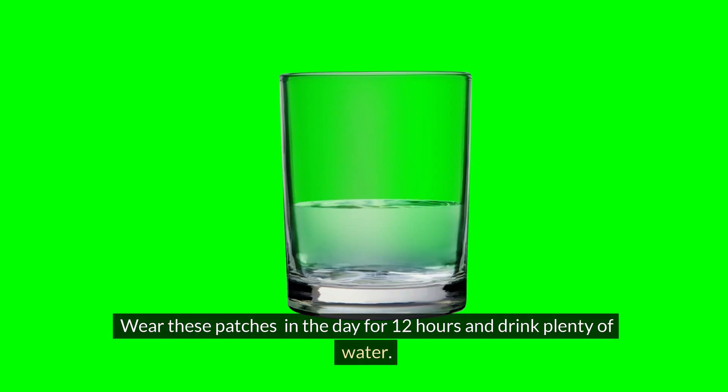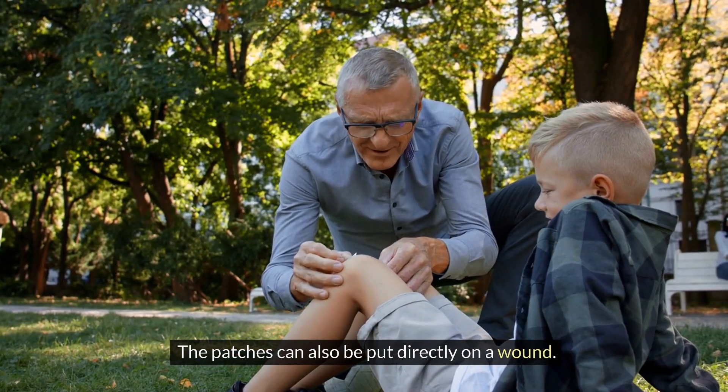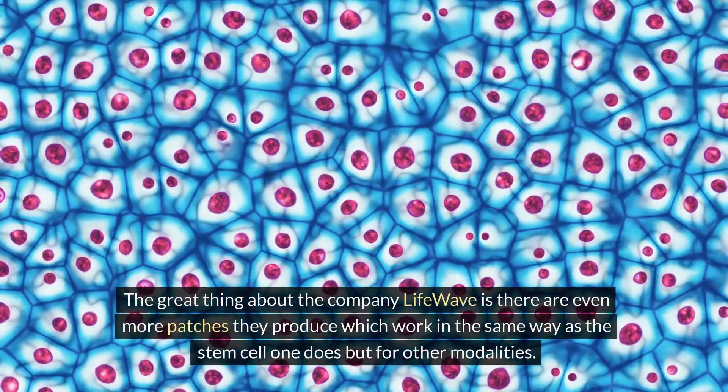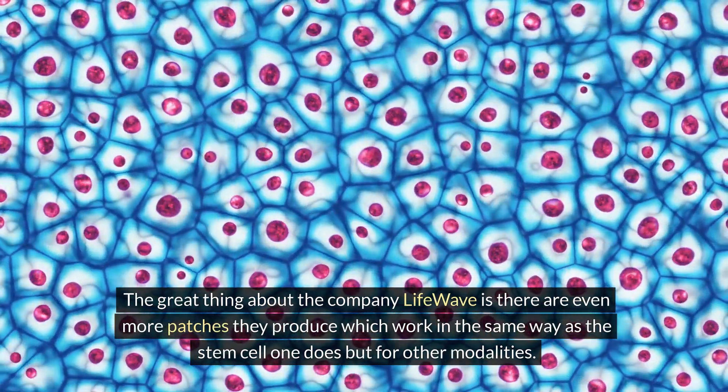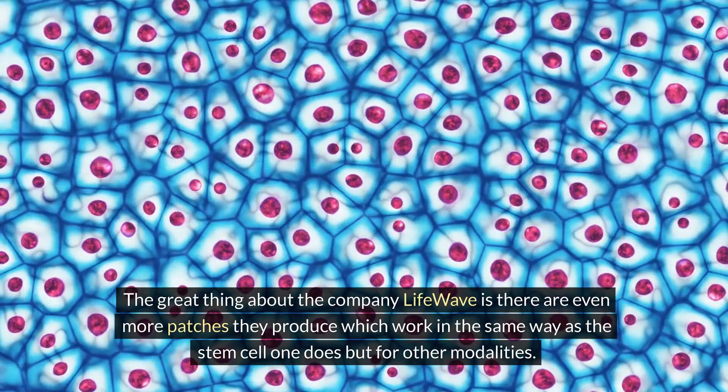You can wear these two patches — the X39 on the back of your neck and the X49 below the belly button — during the day. Wear these patches for 12 hours and drink plenty of water. The patches can also be put directly on a wound. LifeWave produces even more patches that work in the same way but for other modalities.